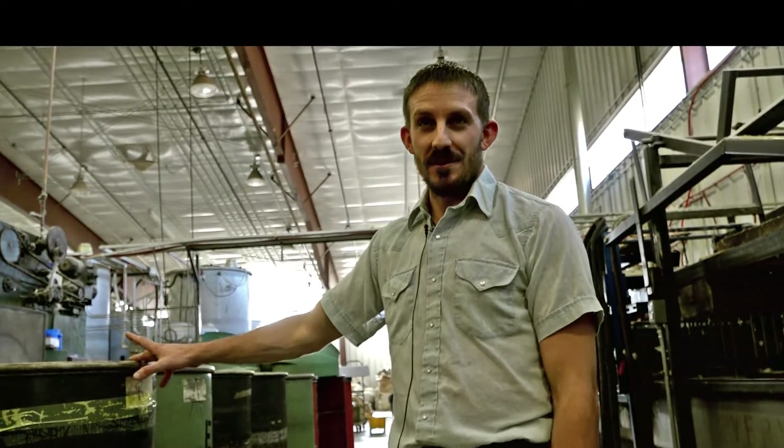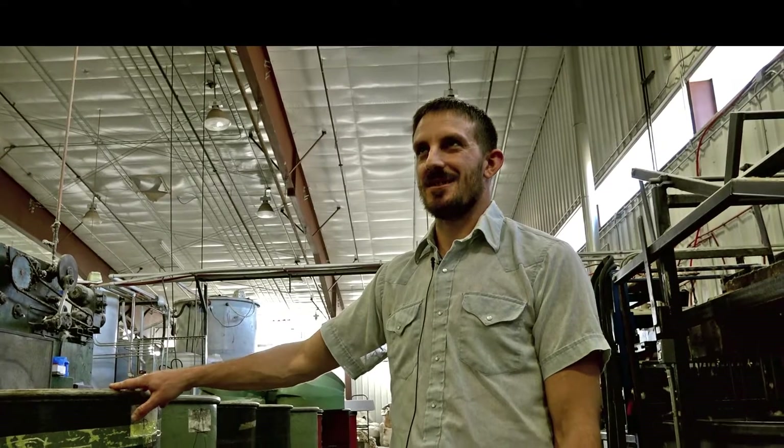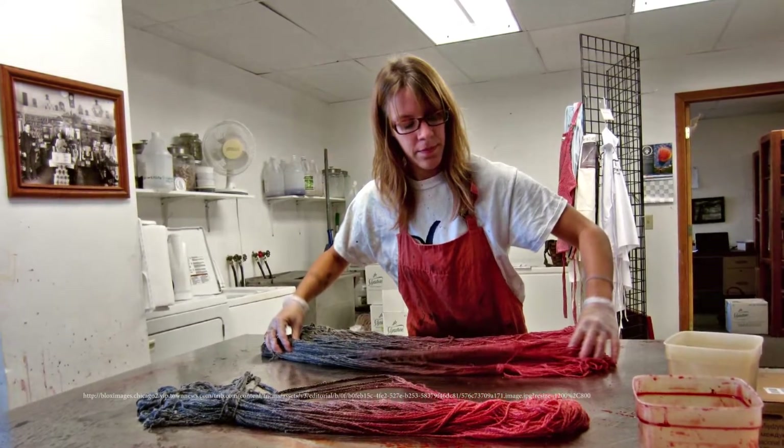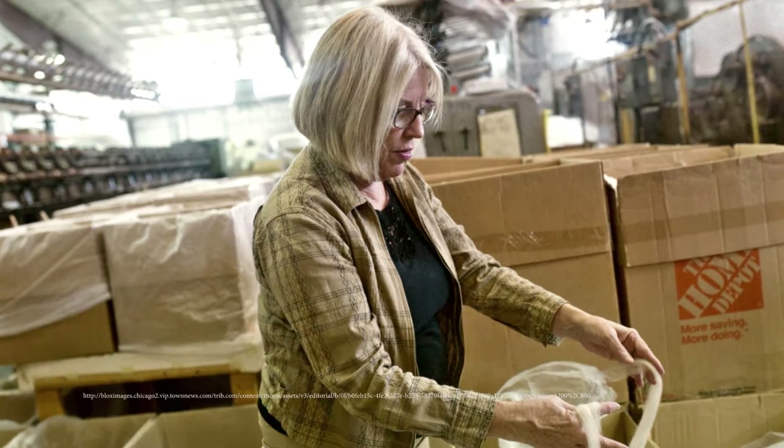My mom was one of the original founders of Mountain Meadow Wool. In 2006 or 2007 is when they started doing the initial idea. It's been fun because I get to work with family — I always tell people I have a pretty good boss, and she's a really good boss.